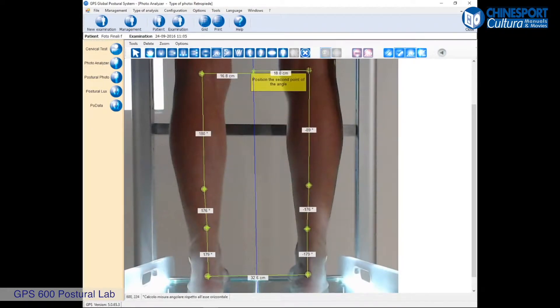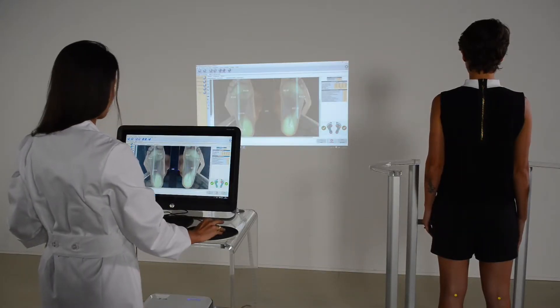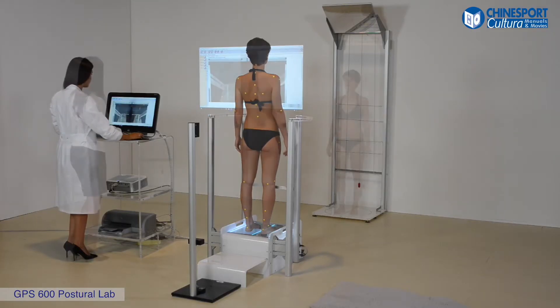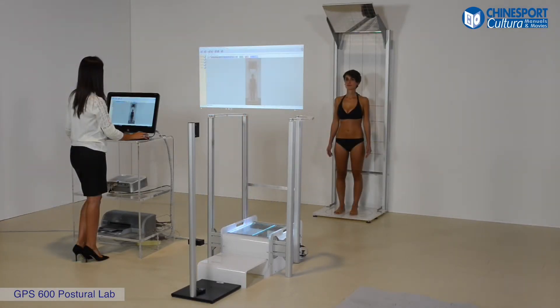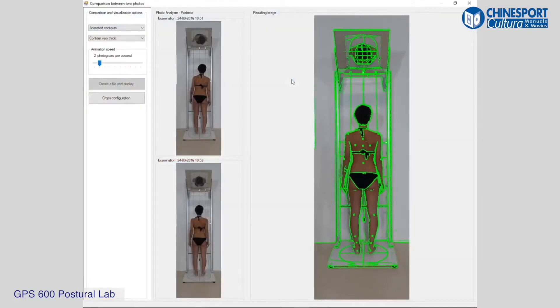After all the posture data has been acquired and filed, the first visit may be considered complete. Once the six pictures have been acquired and filed, it will be possible to recall them at any time to compare them with the next ones to be taken in future visits.